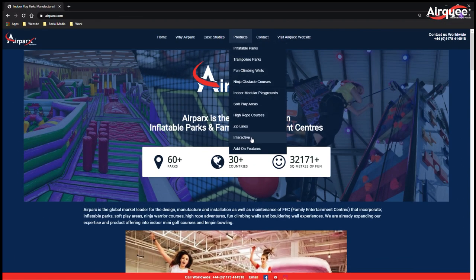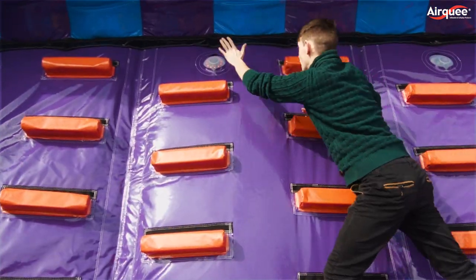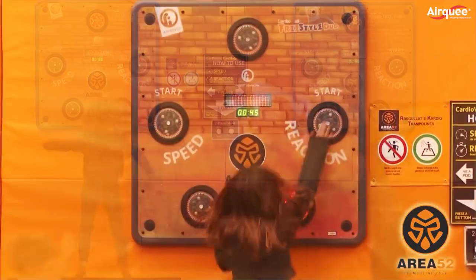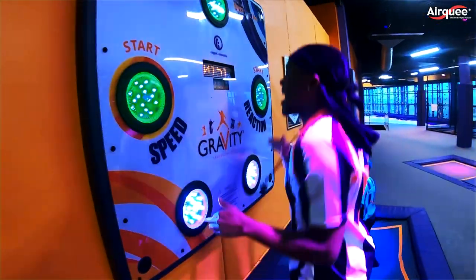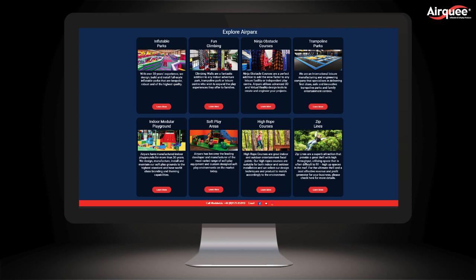Interactive games: Air Parks' interactive features can be applied to any type of family entertainment center feature, but are most common in trampoline parks, inflatable parks, ninja courses and modular play structures. Interactive features are easy to retrofit into existing sites, bringing down the cost of park upgrades.